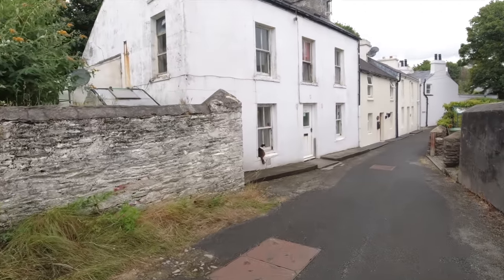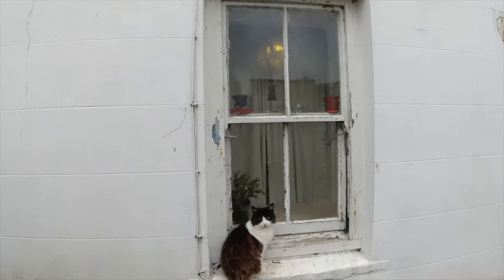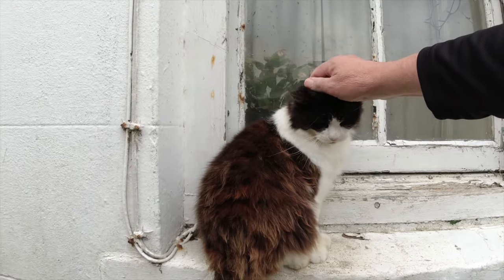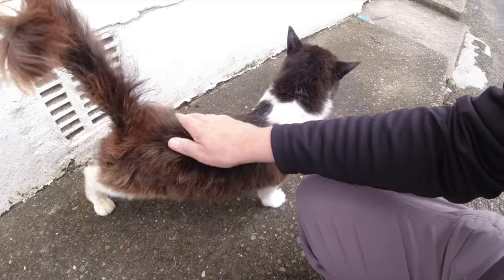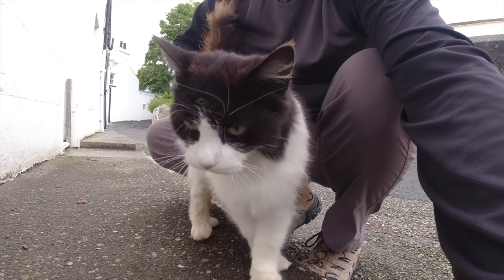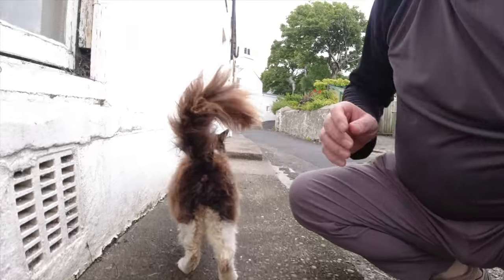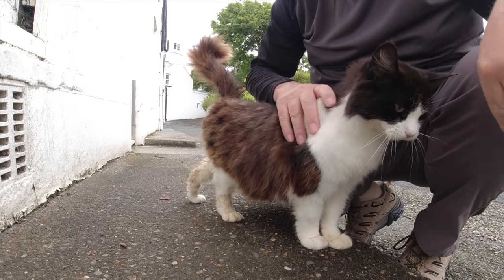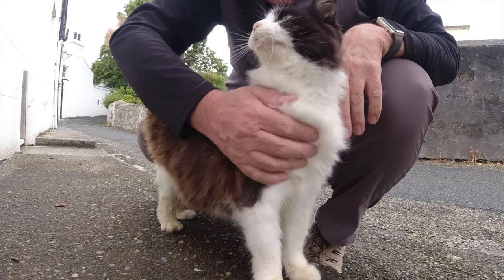Hello puss, puss puss puss. Hello, are you friendly? Hello beautiful. You're lovely. Lovely aren't you? Oh there's the dog inside. I thought I could hear a dog barking. Here comes the dog. Hello. You're beautiful aren't you? You're beautiful.